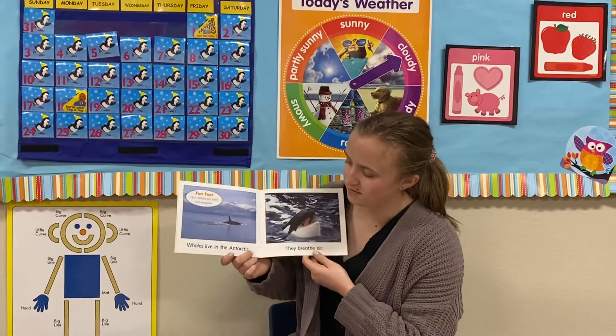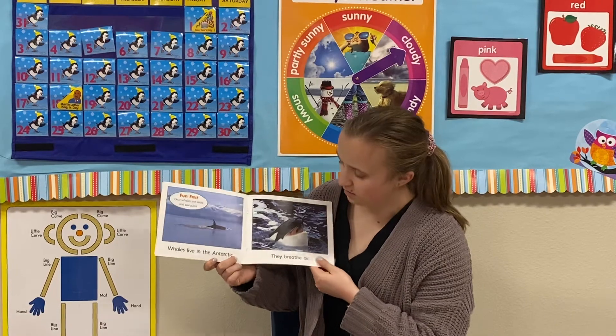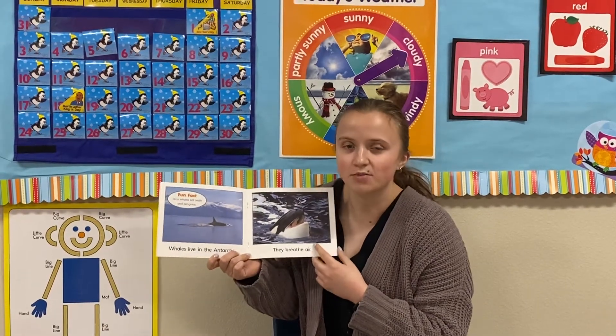Another kind of animal that lives in the Antarctic is a whale. This is called an orca whale. Orca whales are kind of like us because they breathe the air.